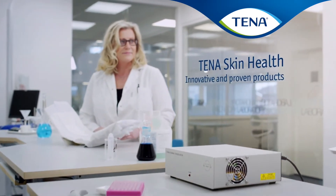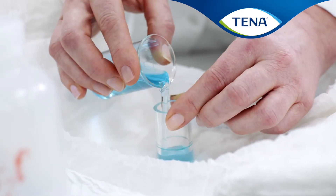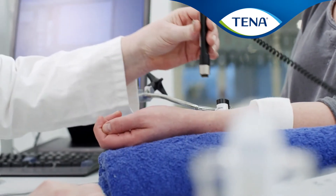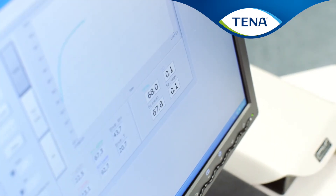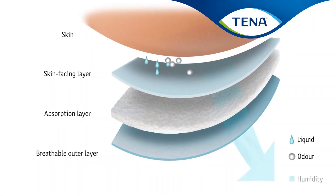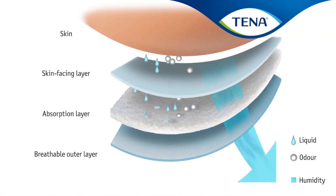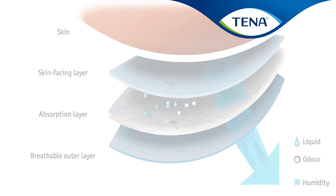The skin moisture test is conducted with real pads on real skin over an extended period of time in lab test conditions that consistently show that Tener Pro Skin products keep the skin protected by keeping moisture away from the skin, inhibiting the existence of an adverse microclimate and avoiding the risk of incontinence-associated dermatitis.